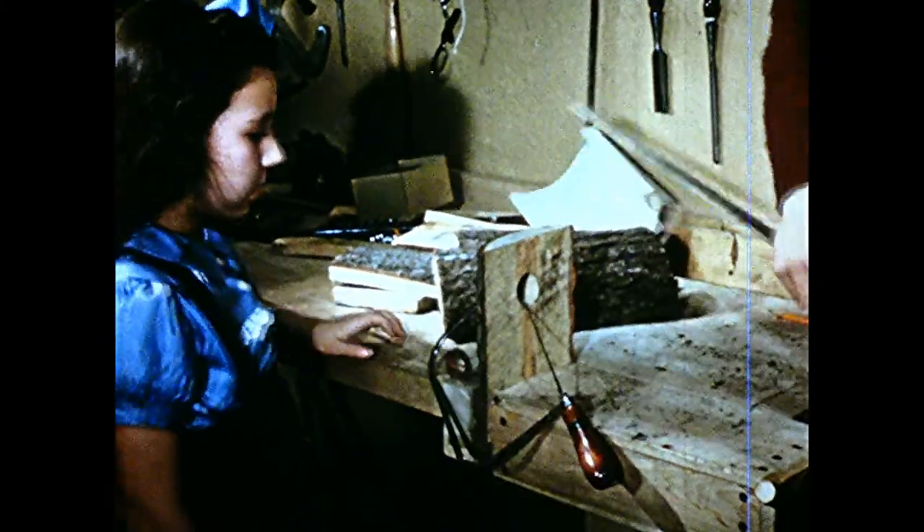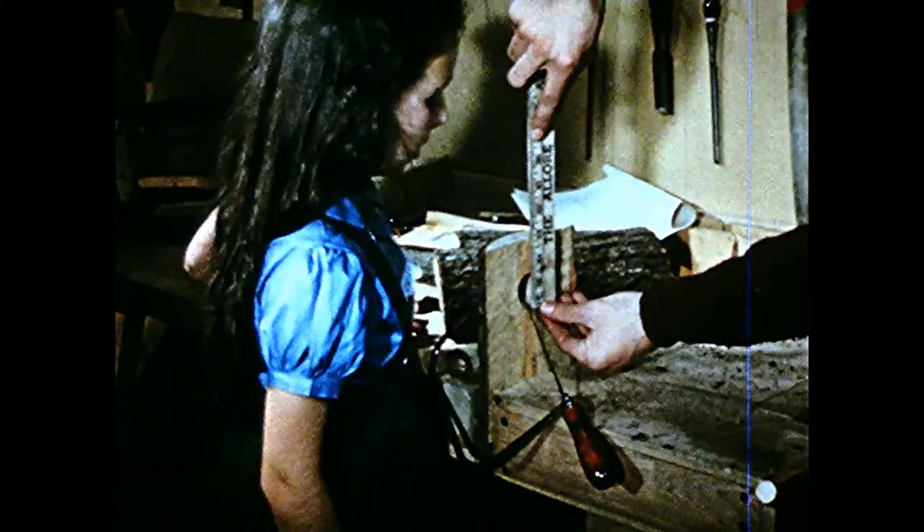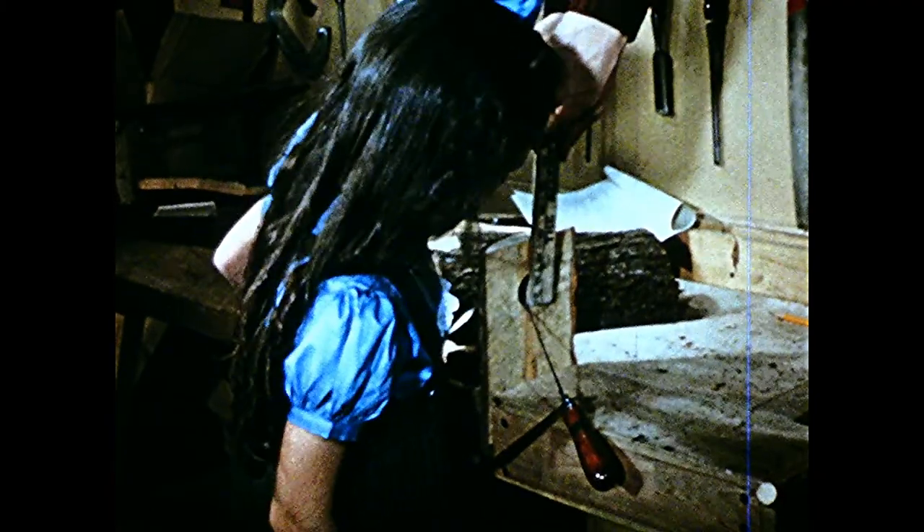Now he cuts a round entrance hole. His plan tells him what is the right size for bluebirds, so that larger birds won't use it.